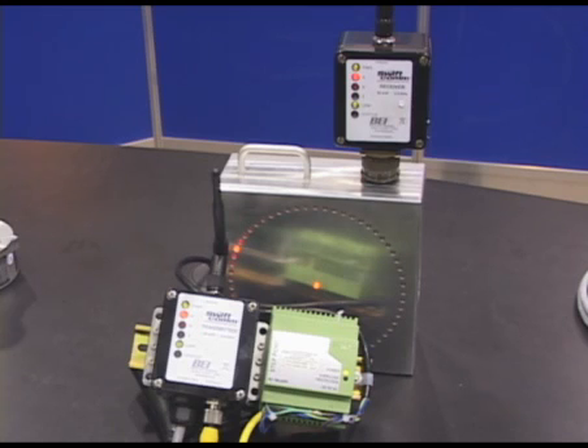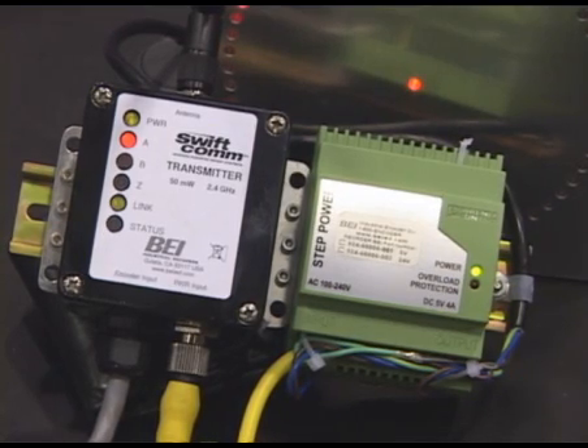SWIFTCOM is one of the fastest wireless sensor interfaces available. Data is relayed between the transmitter and receiver every 600 microseconds.